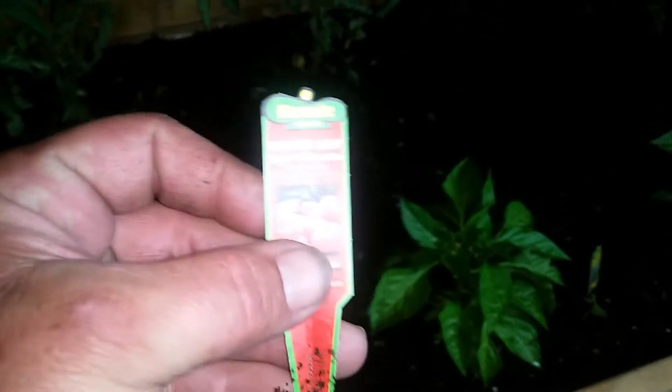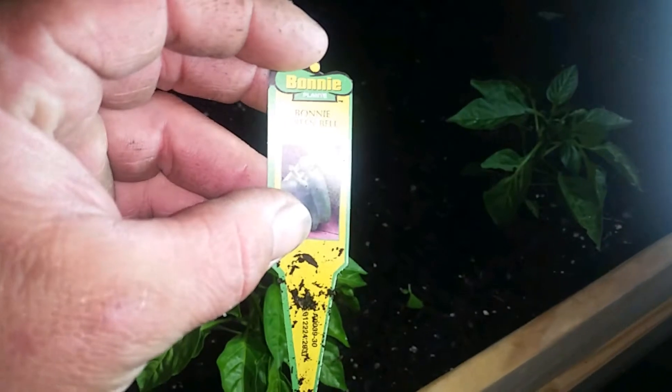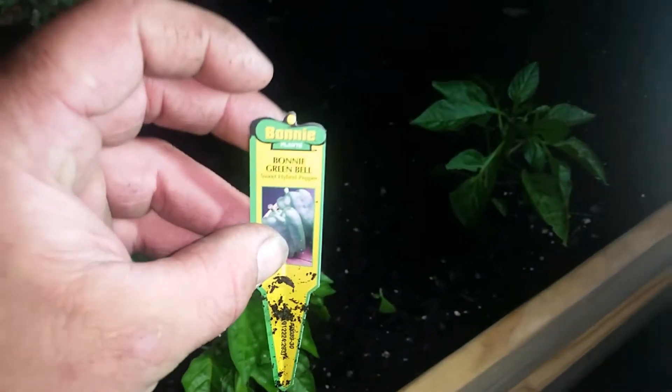Now, we planted indeterminate tomatoes because we'll get fruit from them all year, rather than determinate where they'll have one big bumper crop and then won't really produce after that. And then these are our sweet hybrid peppers we're growing.